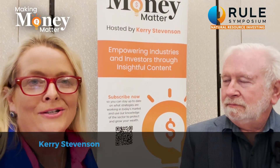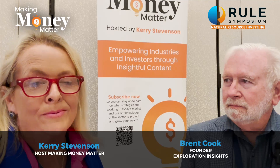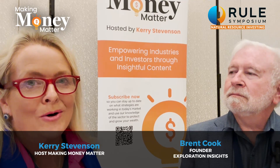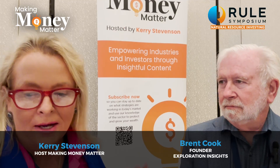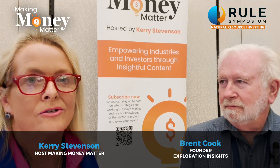Welcome back to Making Money Matter. My name is Kerry Stevenson. I'm at the Rule Investment Symposium in Boca Raton, Florida, and I've managed to grab hold of Brent Cook. He's an exploration geologist and the founder of Exploration Insights. You can find out more at explorationinsights.com.